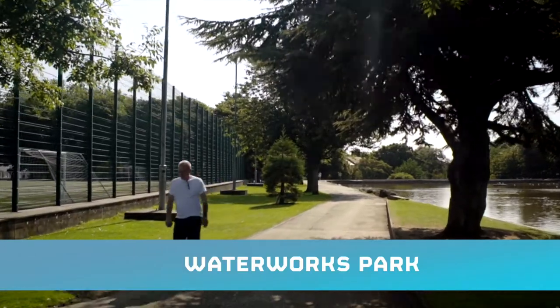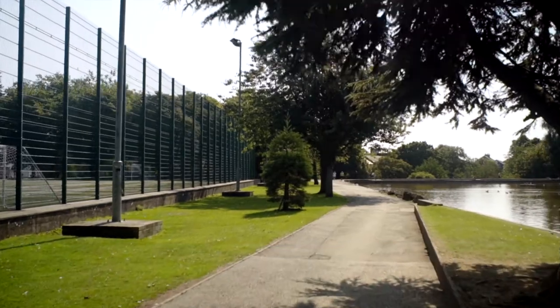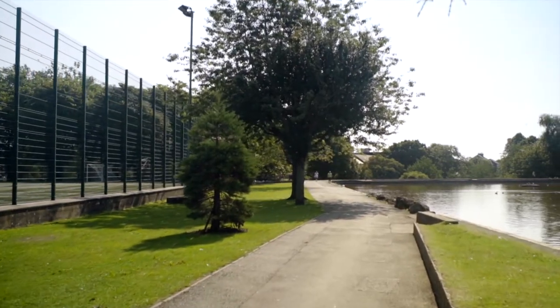Welcome to the Waterworks in North Belfast. As the name suggests, the Waterworks began life as the main water supply for Belfast when it was constructed between 1840 and 1842.